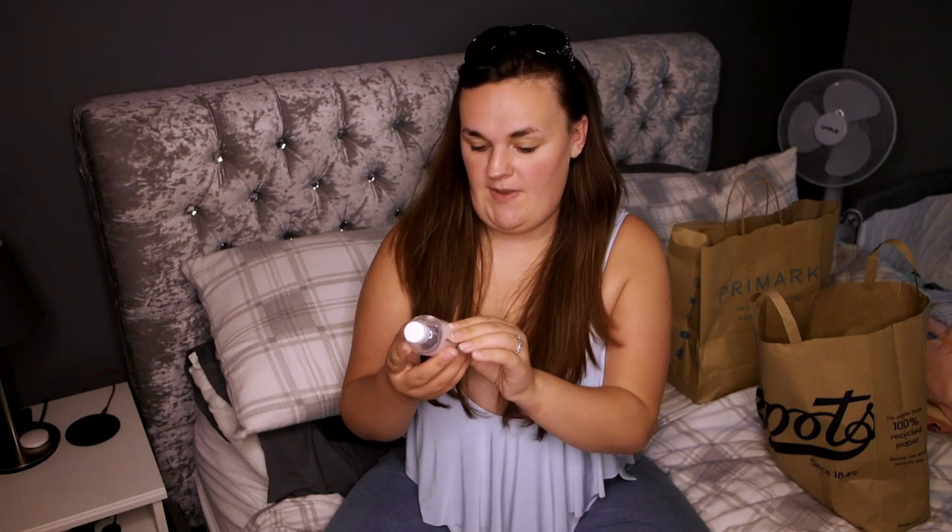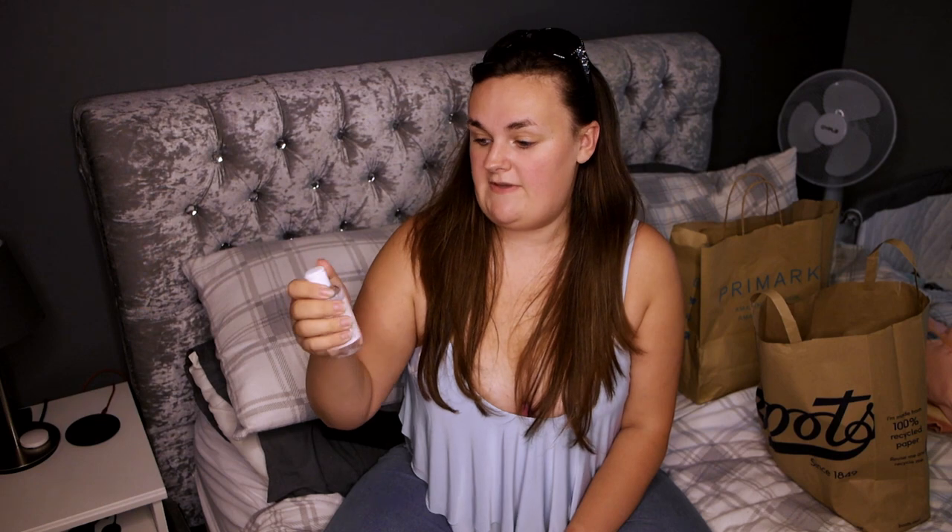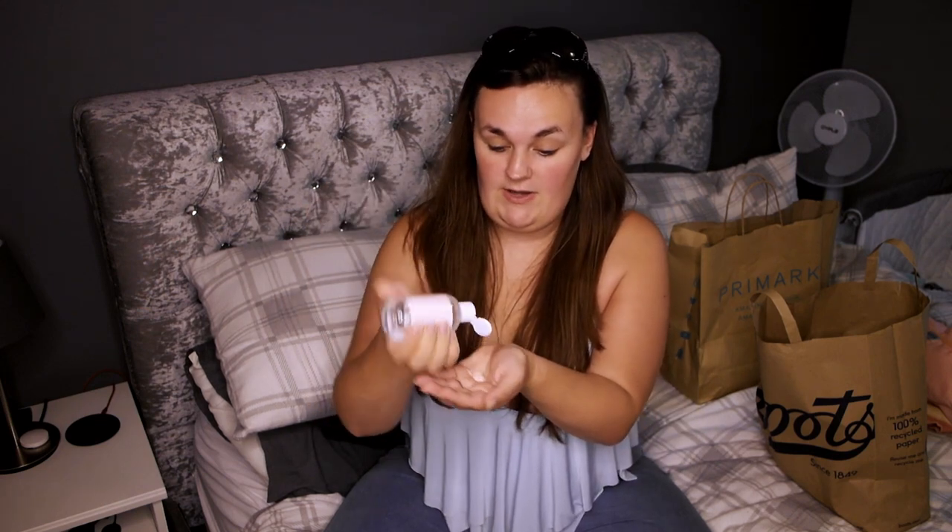Okay so the first thing I've pulled out of my bag from Boots is the Dr. Palm Hand Gel. So it's moisturising, kills 99% of bacteria in seconds, and instant acting formula. I've not even opened this yet, so let's see what it smells like because we're all using hand gels at the minute and we like them to smell good. It doesn't smell as nice as I hoped really. I do prefer the Carex ones because they smell really nice, but this one doesn't smell that great.